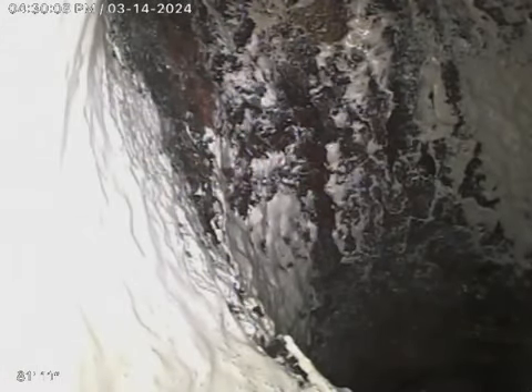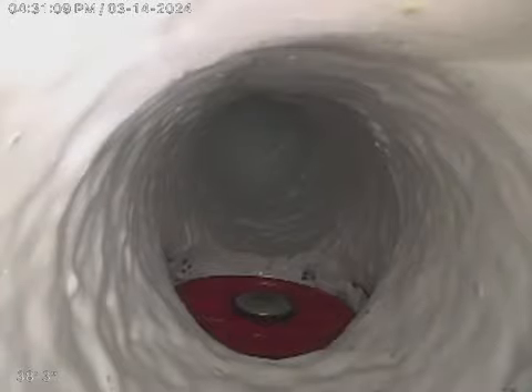I'm going to go ahead and start pulling back again. This will be the lateral and main line of the house, starting with the lateral here. That there is the red clean-out cap that I installed. We are now into the main line of the house.